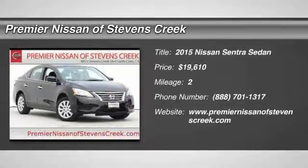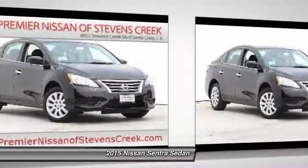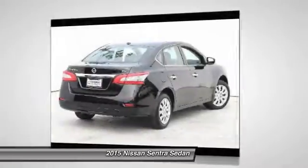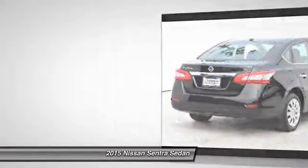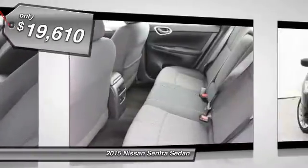The 2015 Nissan Sentra. With its spacious and versatile interior and stellar 34 miles per gallon fuel efficiency, the Nissan Sentra is the obvious choice for anyone who wants to enjoy a stylish and comfortable ride and is priced below $20,000.